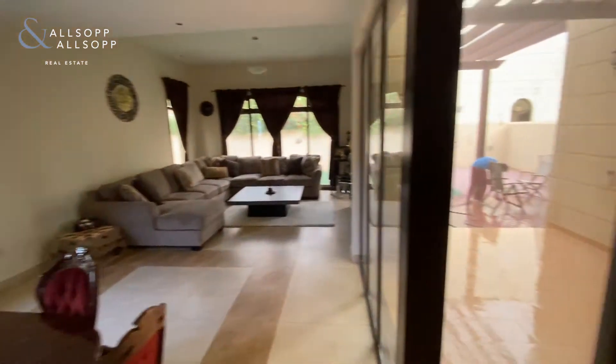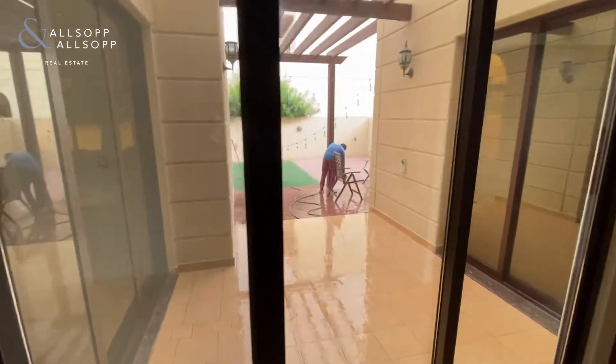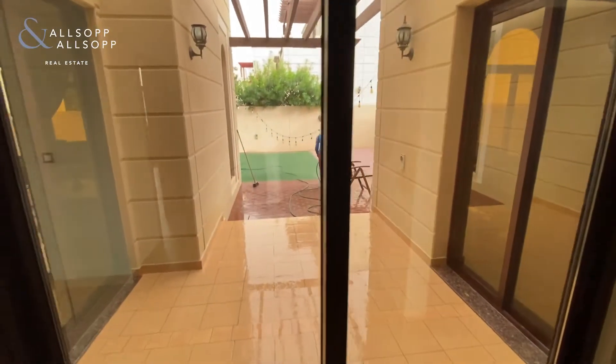Large living dining room, patio, sliding doors leading to the garden.